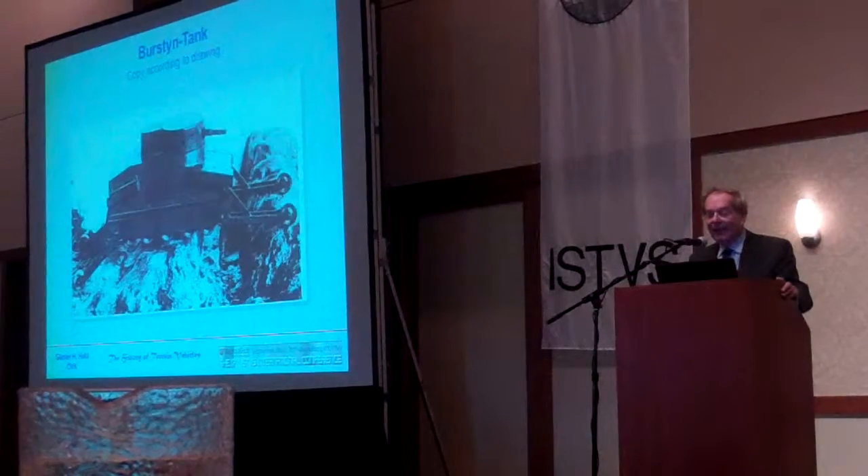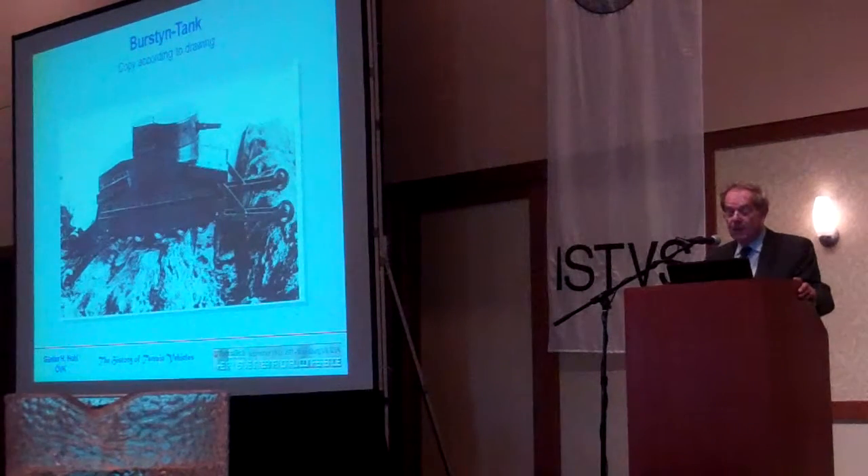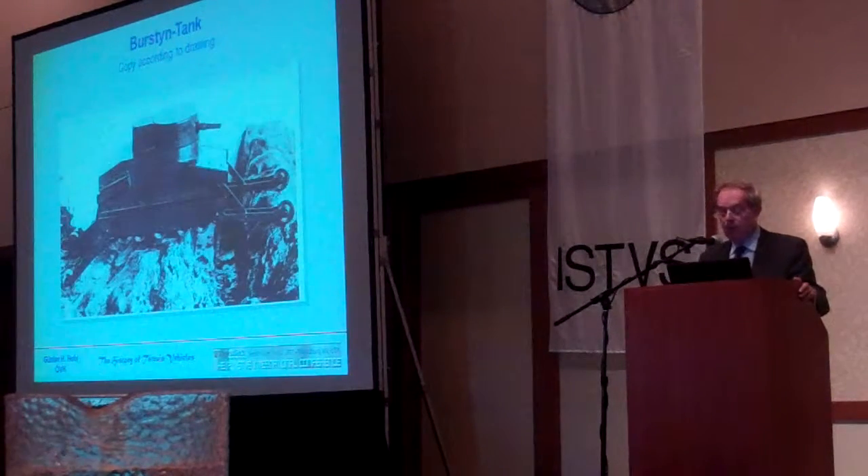Here we have again an Australian inventor. It's a copy of a drawing, and you can see that it had a very modern concept — more modern than the tanks during World War I.